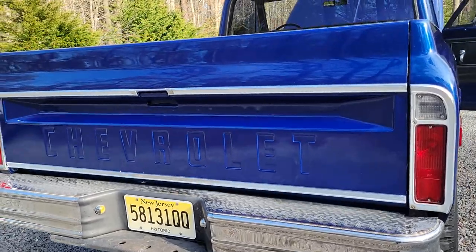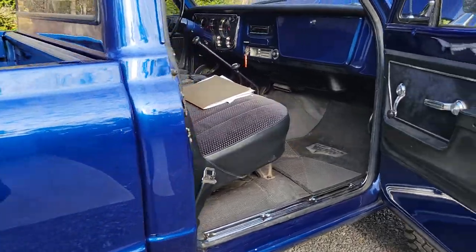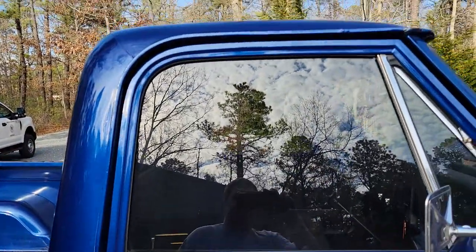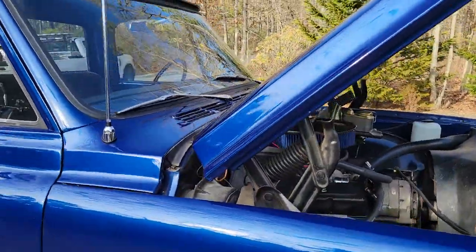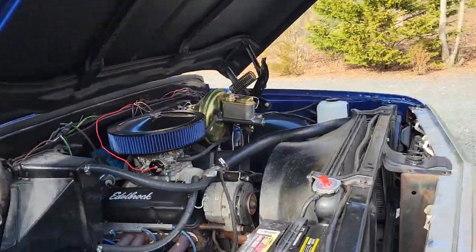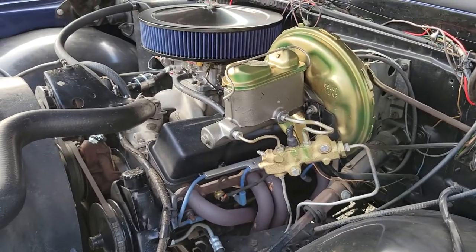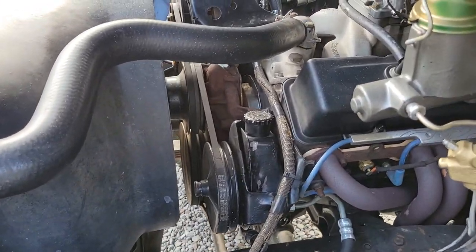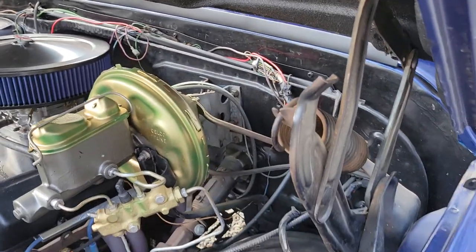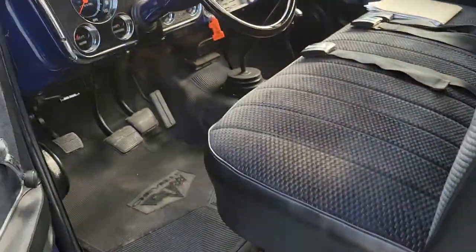Tag lights work, everything works. Doors shut and open fine, windows go up and down, wipers work — new blades, new antenna. The wiring could be neatened up a little bit more. Let's fire up the truck — it really runs good.